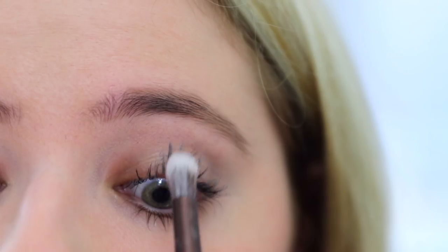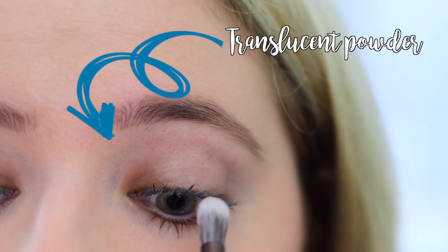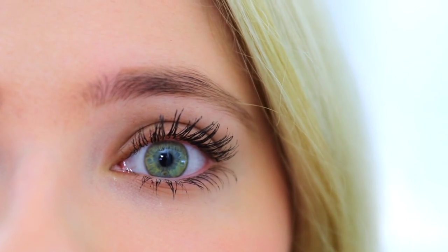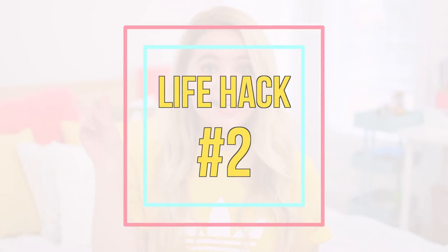Life hack number one. If you want to get thicker eyelashes but you don't want to spend like 20 minutes applying your mascara to make it look perfect, a quicker way to do that is just to apply a couple coats of mascara and then go in with some translucent powder and apply a little bit of that on your lashes. Then go ahead and apply your second coat of mascara and your eyelashes will look so much thicker. It's kind of like the mascara that has those little fibers in it that thicken up your lashes, except this is way easier and you can control how it looks.